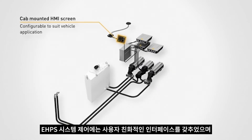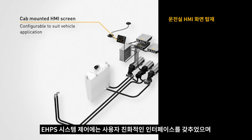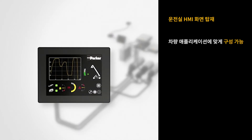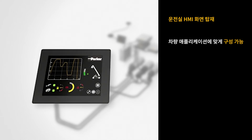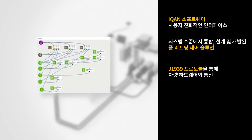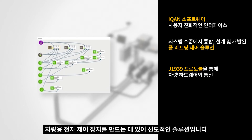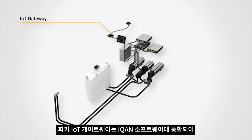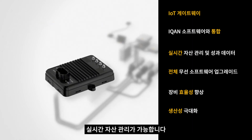For system control, the EHPS uses a fully configurable HMI screen with a user-friendly interface. The HMI runs on Parker's ICAN software, the leading solution for creating electronic controls for mobile machines over the J1939 protocol. The Parker IoT gateway is integrated into the ICAN software and allows real-time asset management, letting the user apply software upgrades directly via the cloud, improving equipment efficiency and maximizing productivity.